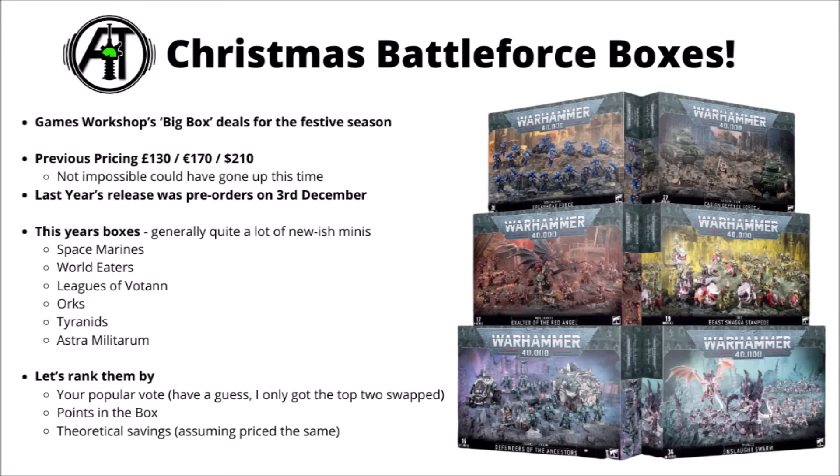I thought we'd go through each of the box sets, starting with the least popular and working towards the most popular. I had a bit of a prediction as to which way they would go. Looks like I managed to call the first four right, but just got the top two transposed, which do appear to be very close together by your guys' vote.